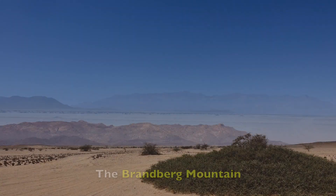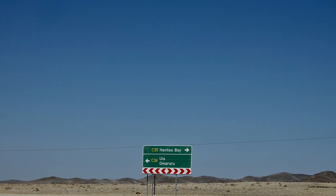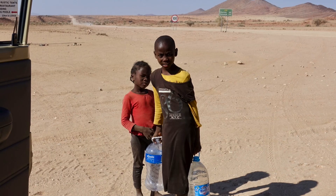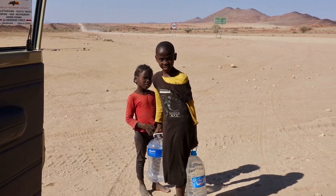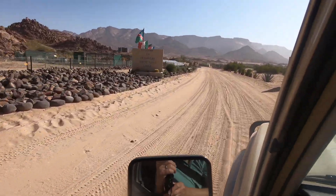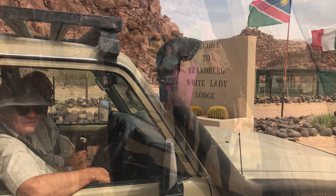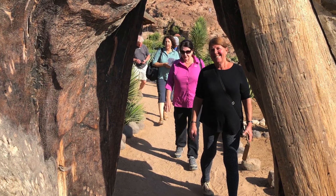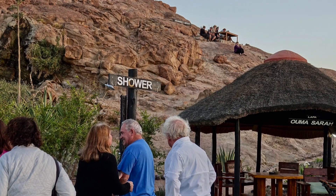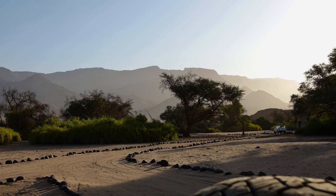Just before the town of Louis, we turned off on the track to the Brandberg White Lady Lodge. We stopped to give some water to a family on the side of the road. If we were surprised by the Cape Cross Lodge on the Skeleton Coast, we were even more impressed by the beautiful lodge nestled literally almost on the side of the Brandberg — Namibia's highest mountain — a beautiful sight after a full day of hard four-wheeling through the desert.